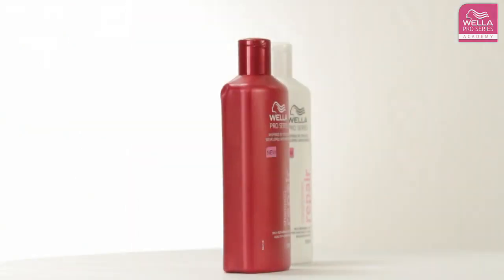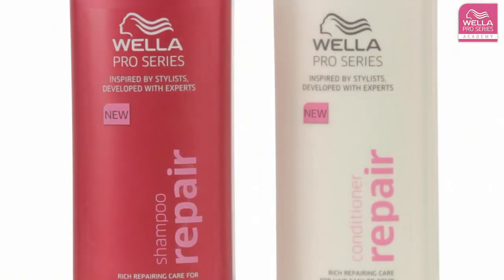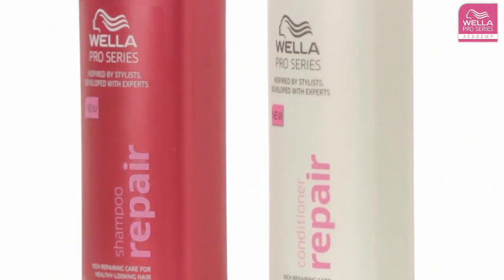For bleached or lightened hair, I recommend that you use Wella Pro Series Repair Shampoo and Conditioner. This is because the hair will probably be drier and will require higher levels of conditioning ingredients.